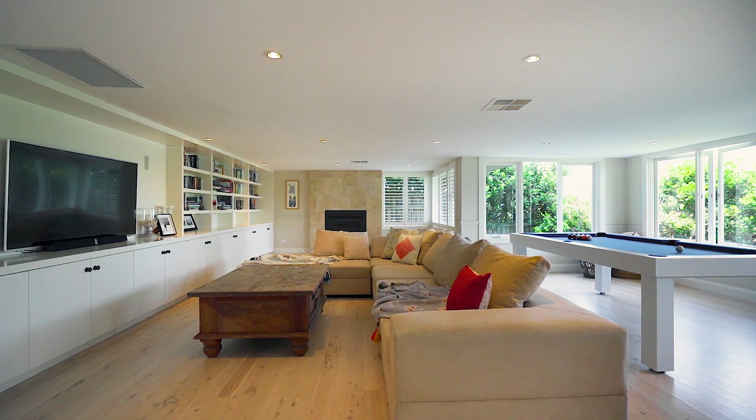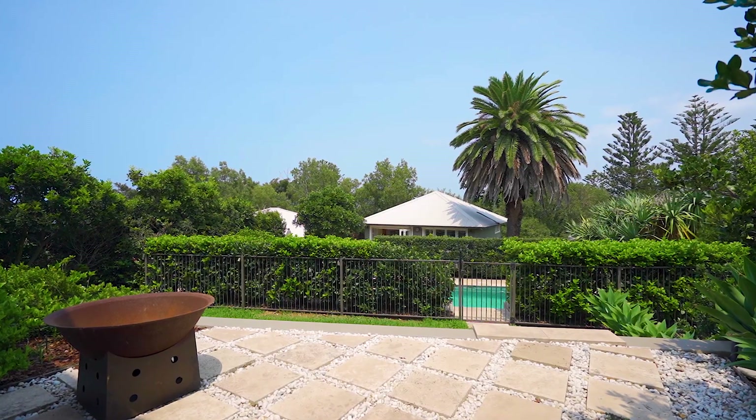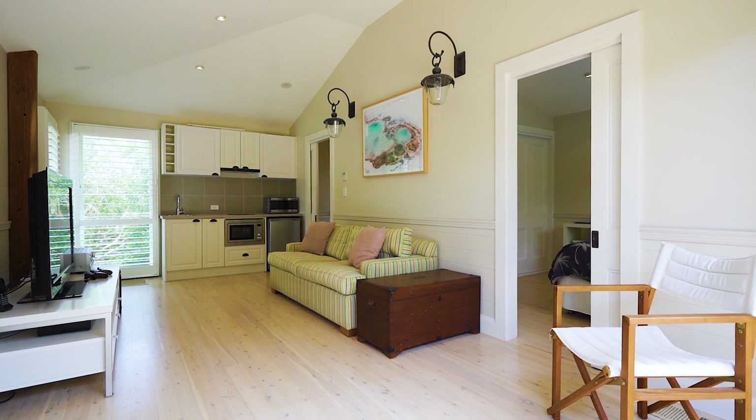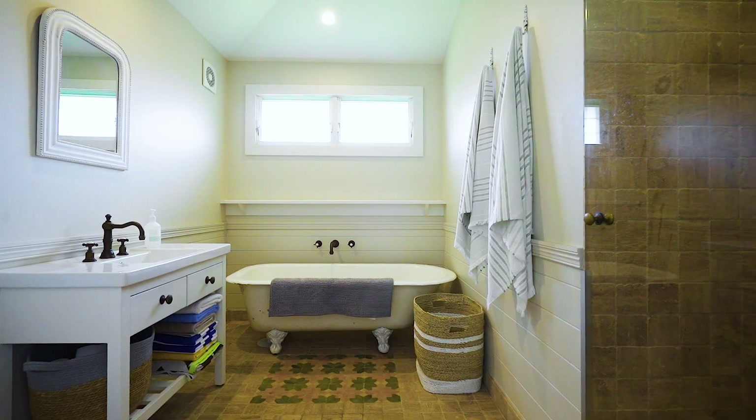The entire ground floor is given over to a generous family room and opens directly to the heated pool and gardens. At its edge is the luxurious self-contained pool house that's perfect for overnight guests or teenage retreat.